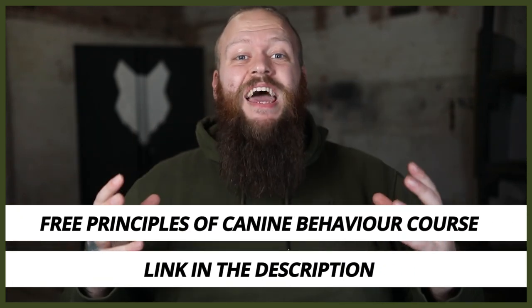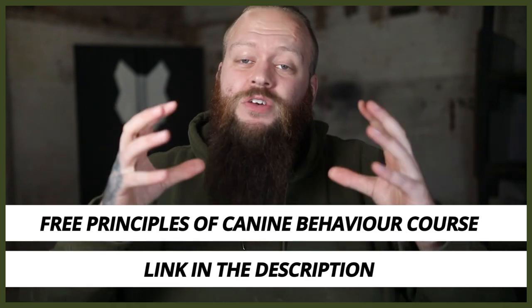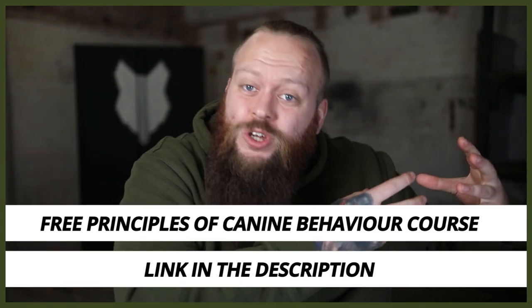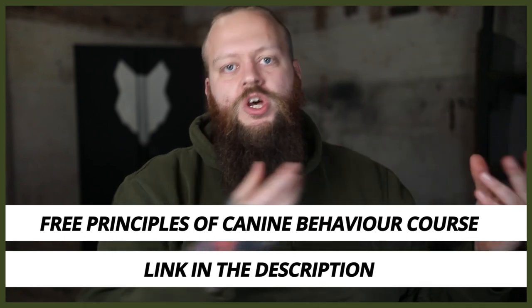I just wanted to let you know that I have a completely free course on the principles of canine behavior. As a canine behaviorist, I've put this together with years of experience, skill, and knowledge to help you understand all the areas of canine behavior important for becoming a high-level canine leader — so you can fix your dog's problem behaviors at home or take the first steps into working with dogs with problem behaviors. The course is completely free of charge; there'll be a link in the description box below.